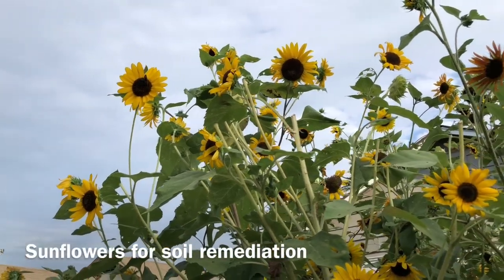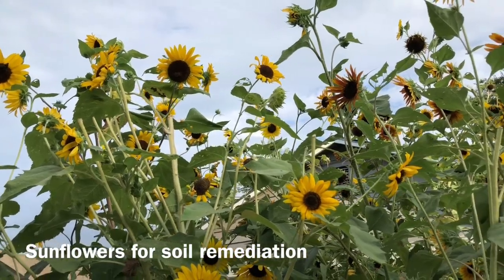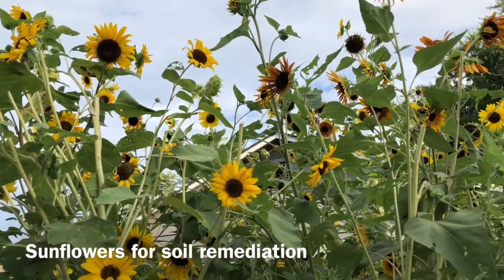Hey everyone! It's Zach here. In this video, I want to discuss the many benefits of sunflowers and how they can be used as powerful soil remediation tools.